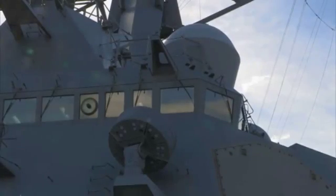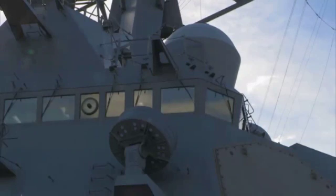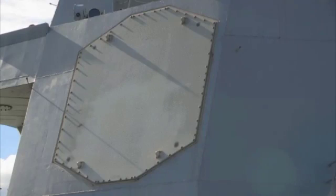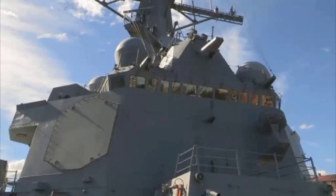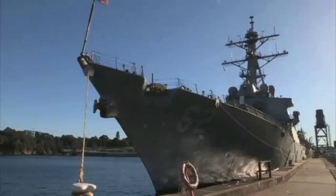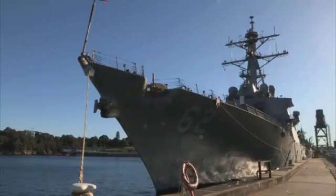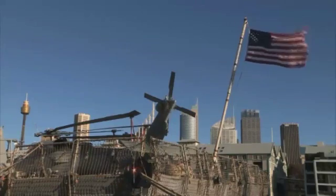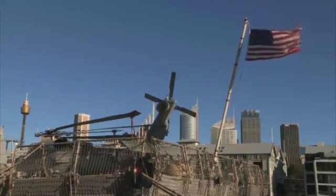USS McCampbell is an earlier baseline of the Aegis program than what we're getting. Cosmetically when you look at it you won't see too much difference — you look at the ship and the SPY radar arrays and you won't know much different — but behind in the background is the software, and there's a lot of changes.